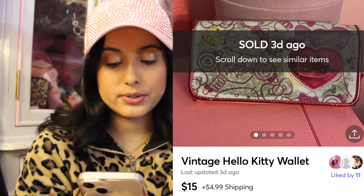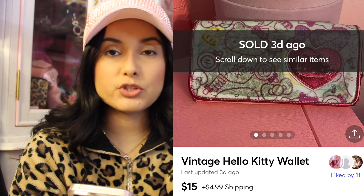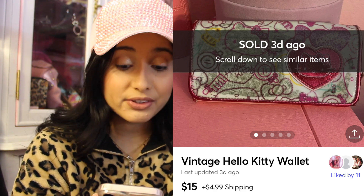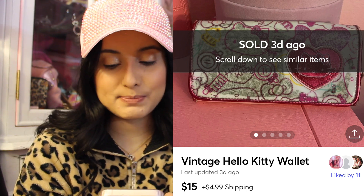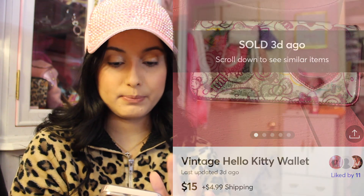This vintage Hello Kitty wallet sold for $15. It did have like some sort of transfer on it, and it is very old, but it's still in very cute and usable condition. I try to save as much stuff as I can, so that one sold for $15 over on Mercari.